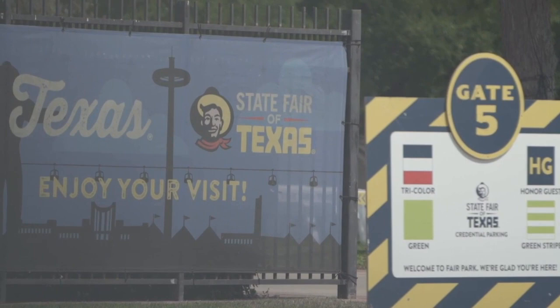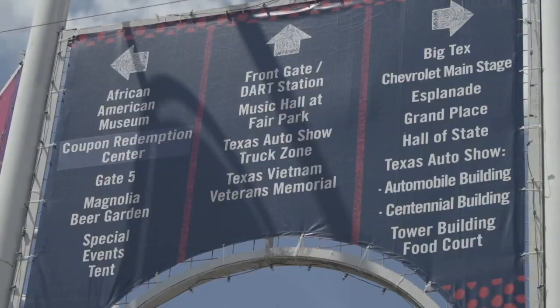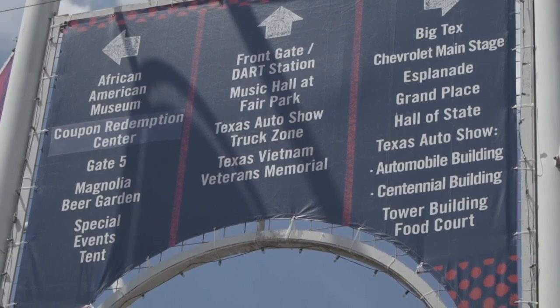Our show schedule for the fair is extensive. The run is 24 days. We are performing every single day, at least four shows — 11, 1, 3, and 5, and 6 o'clock on weekends. This is a brand new venue here at the State Fair. The McDonald's Amphitheater is debuting — it's the first time we've ever done anything in this space. So don't miss us.